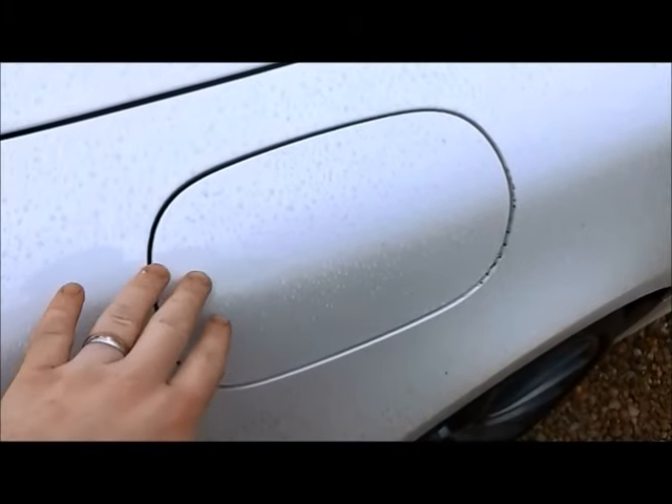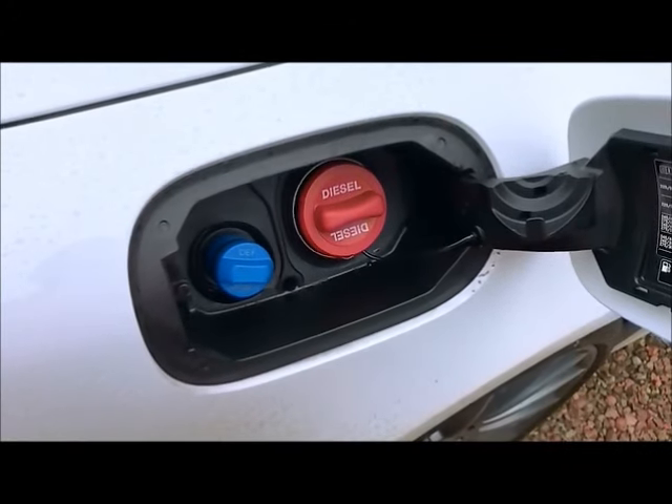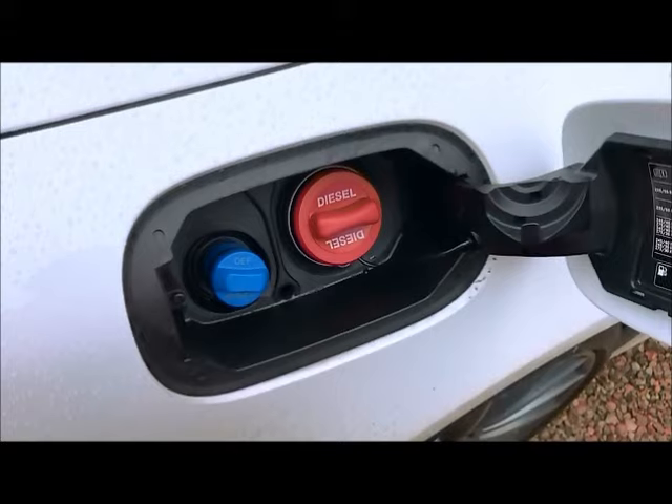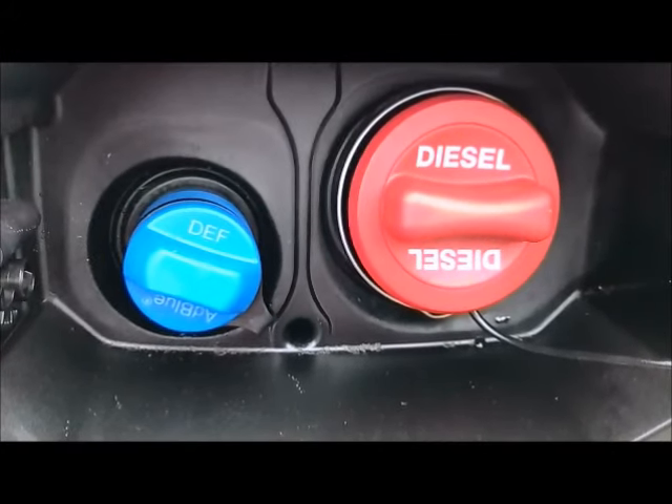For most diesel cars the AdBlue filler cap is located next to the diesel filler cap. For most manufacturers it's a simple twist that removes the cap, but for other manufacturers such as Audi you'll need a specific tool which is located under the boot floor to unscrew the cap.